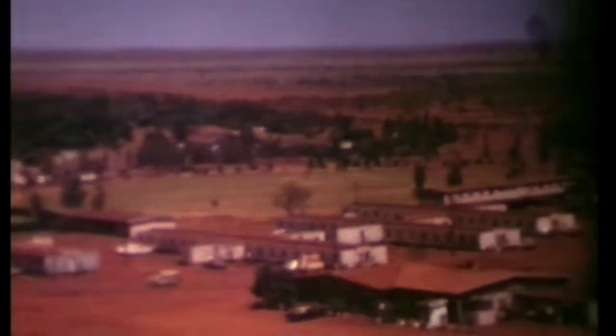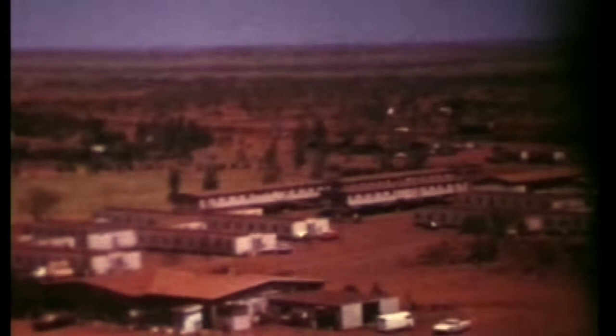Goalsworthy — I don't know when we took this shot, but it was Goalsworthy, and that's where all the men's quarters were.